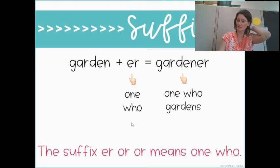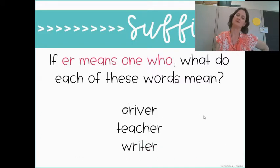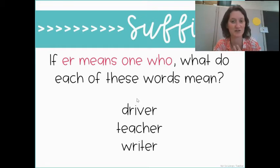So what would each of these words mean? 'Driver,' 'teacher,' 'writer.' Instead of just 'drive,' we've got 'driver' — the '-er' means one who drives. An Uber driver is one who drives an Uber. A teacher — the '-er' means someone who teaches. I'm a teacher. 'Writer' is one who writes. You are all writers because you write.